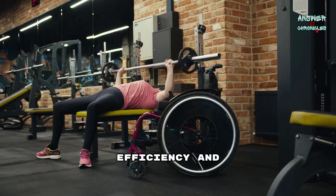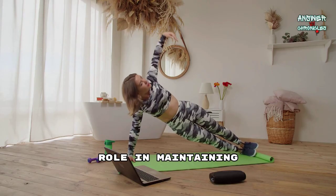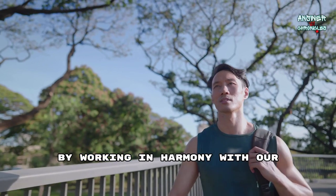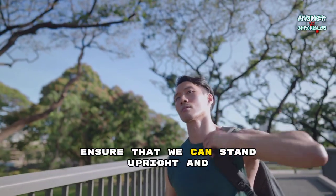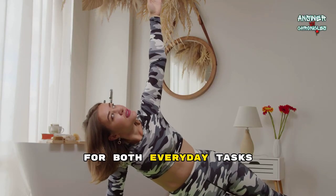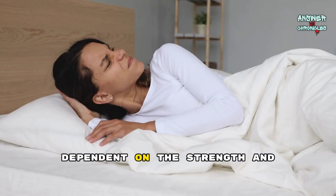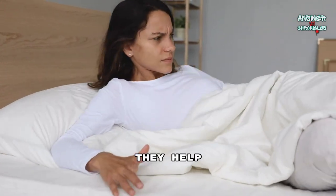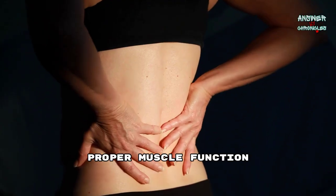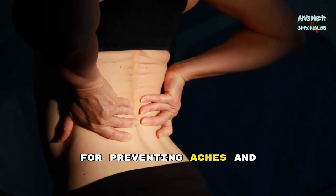Muscles play a crucial role in maintaining stability by providing the necessary support and balance to our bodies. By working in harmony with our skeletal system, they ensure that we can stand upright and perform activities without falling. This balance is essential for both everyday tasks and more complex movements. Posture is largely dependent on the strength and endurance of our muscles. They help keep our spine aligned and support the natural curves of our body. Proper muscle function ensures that we maintain good posture, which is vital for preventing aches and pains and promoting overall well-being.